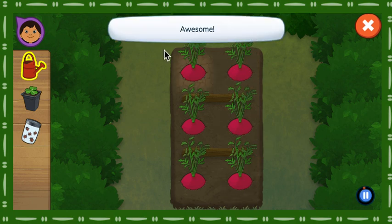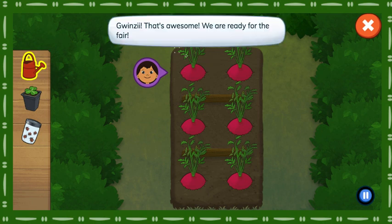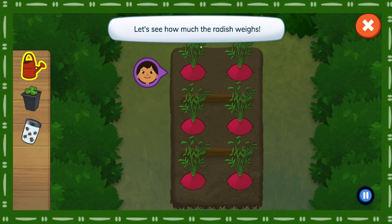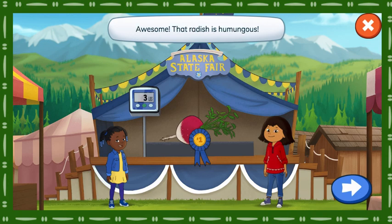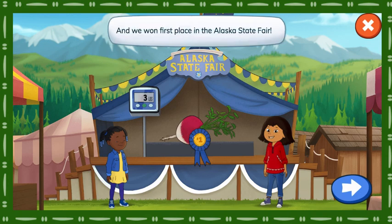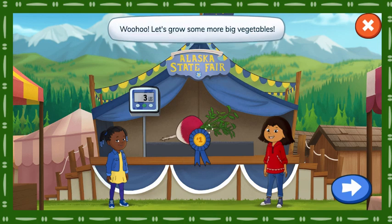Awesome! Gwensie, that's awesome! We are ready for the fair! Let's see how much the radish weighs! We did it! Awesome! That radish is humongous! And we won first place in the Alaska State Fair! I can't wait to share these yummy vegetables with our friends and family! Woohoo! Let's grow some more big vegetables. Tap the button to choose another vegetable.